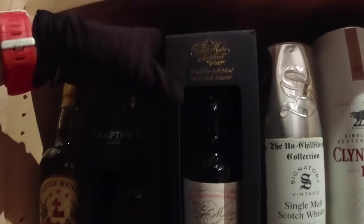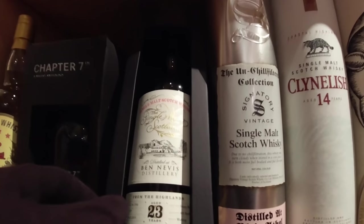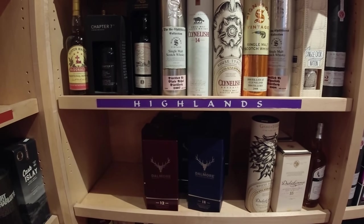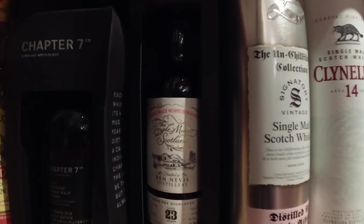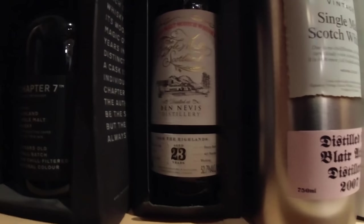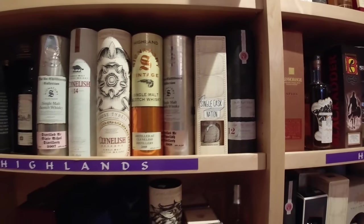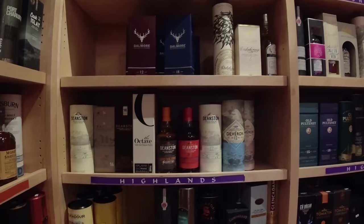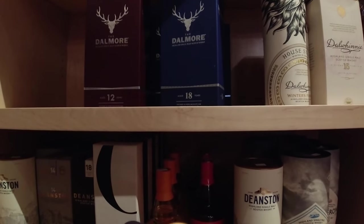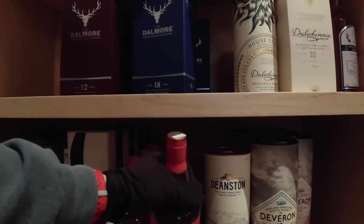There's a Ben Nevis — oh, hang on, there's another Ben Nevis. $269. Which one is this? That's the Single Malts of Scotland Ben Nevis, it's a sherry cask. Oh, there might be another Ben Nevis back there. What kind of Deanston is that? I can tell you it is expensive — it's $500. The musket cask.